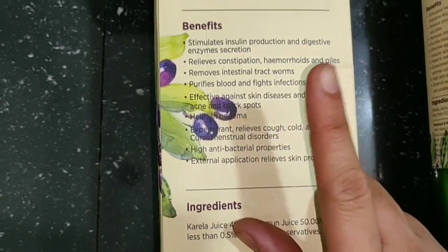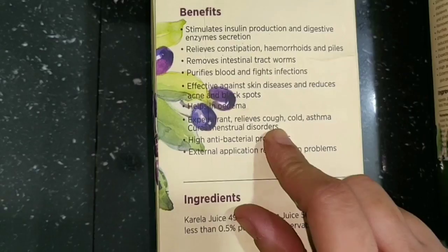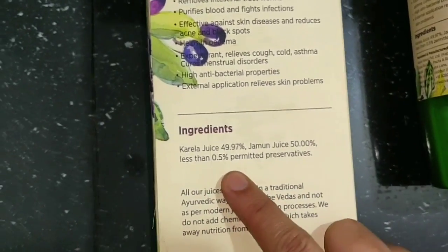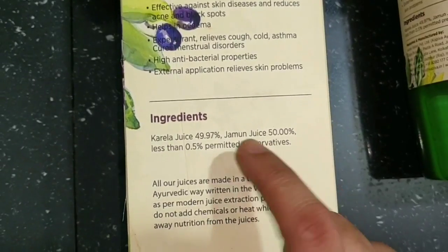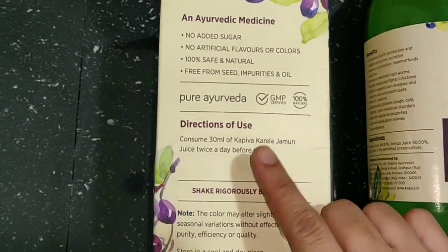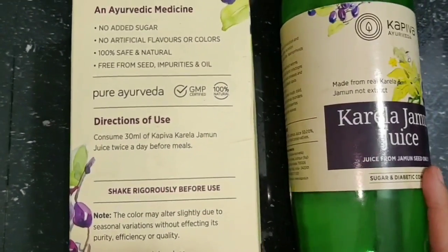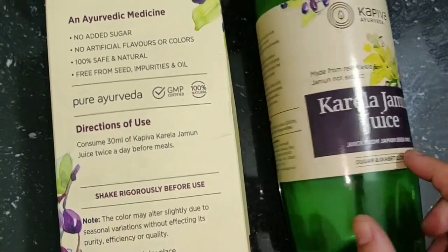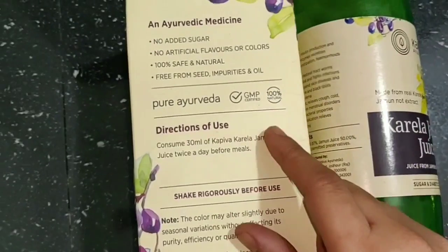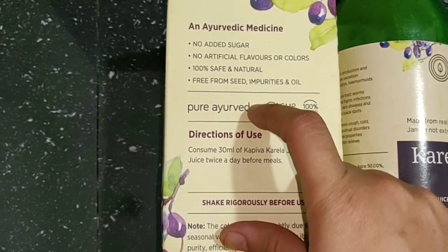If you have pimples, it will help clear them. It also helps with menstrual disorders. The juice contains only 0.5% preservatives. There is no added sugar and no artificial color — it is 100% safe and natural. Since there is no added sugar, even diabetic patients can take it, and non-diabetics can also take it for the additional benefits.